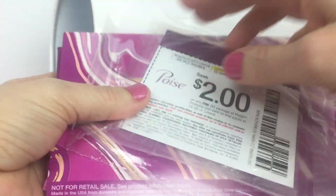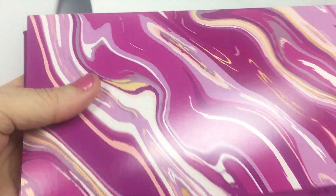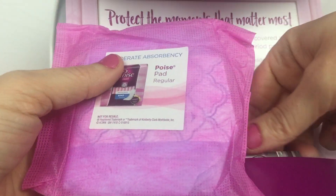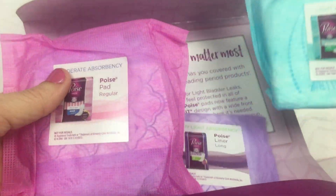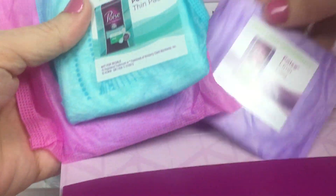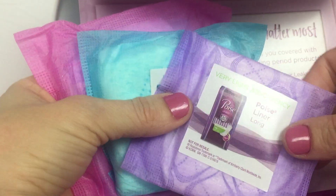Our next freebie is a kit from Poise. You get a $2 off coupon and inside the Poise kit you get three pads. This is a moderate absorbency Poise pad, regular. You get a light absorbency Poise thin pad and you get a Poise liner very light absorbency pad. So three pads in your kit.